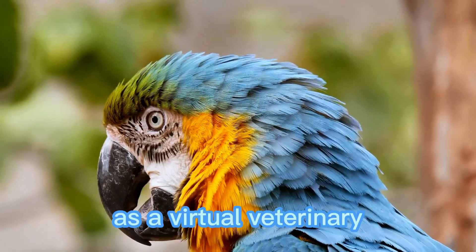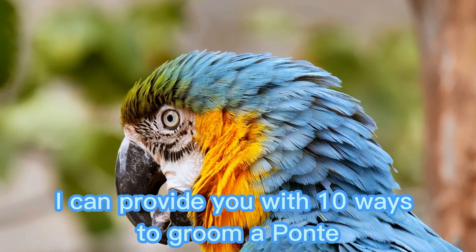As a virtual veterinary, I can provide you with 10 ways to groom a Pompeii lorikeet parrot.